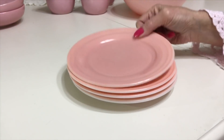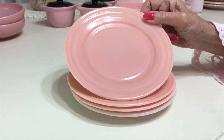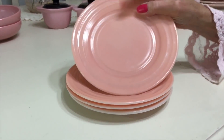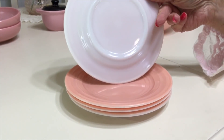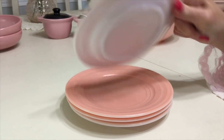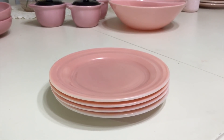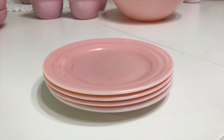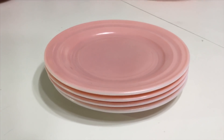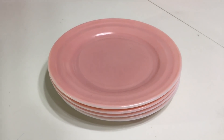These are seven-inch Hazel Atlas Modern Tone Platenite plates in the pastel pink color. They made a whole different line in pastel colors. They are fired on — and the back does not say Hazel Atlas; that marking was probably on the dinner plates. Hazel Atlas started making Platenite in 1934, starting with transparent glass colors. Fired-on colors came about two years later. I think I'm going to ask about $15 for this set of four.